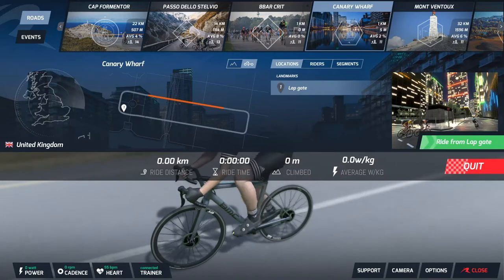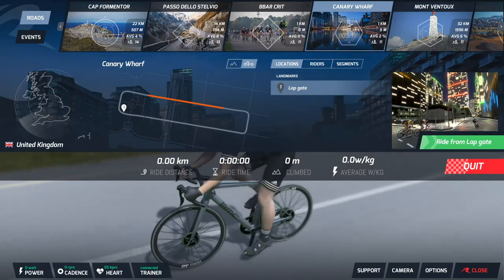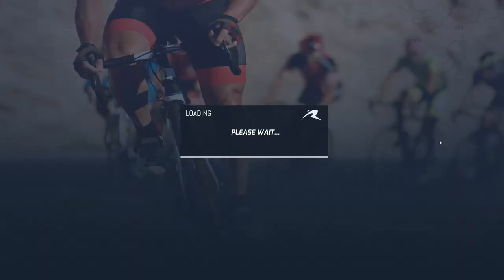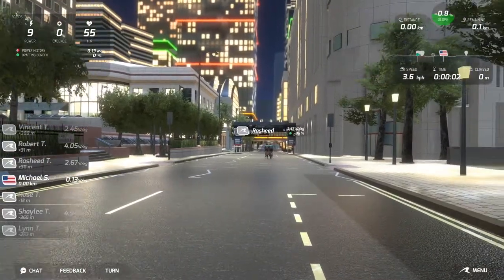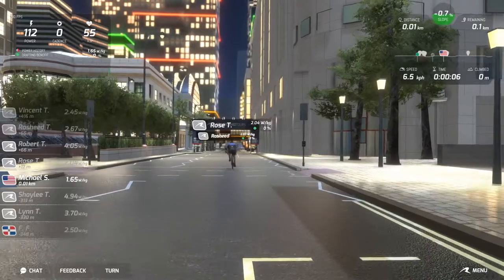Now let's look at courses. Up at the top, you can pick from one of several courses. All of the courses are themed to look like actual bike race courses. This is in contrast to Zwift, which is a mix of real-world courses such as London and Richmond, and made-up worlds such as Watopia.